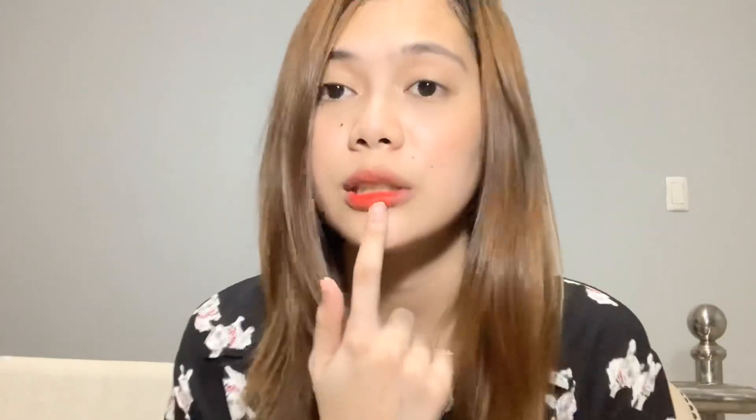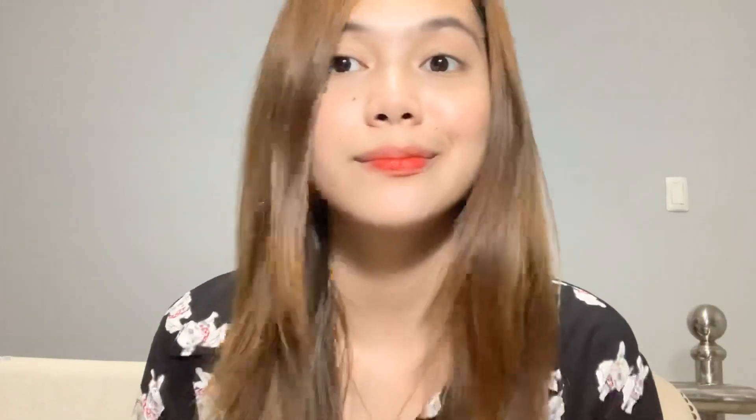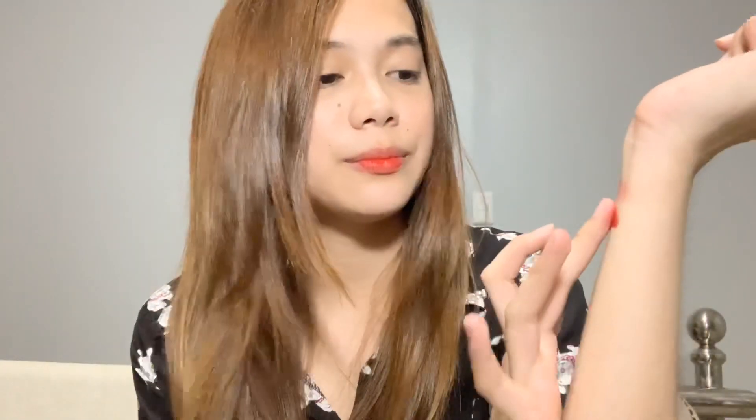Lip tint lang siya. Plus, matagal siyang matanggal — hindi siya ganoon kapilis na gura sa lips, kahit na kumain ka. Meron pa rin yung mag-stain. Diba? Super pigmented siya guys, as you can see — oh my god, super pigmented talaga!